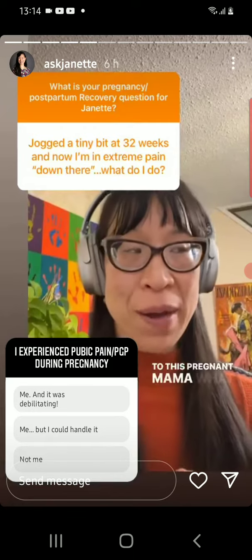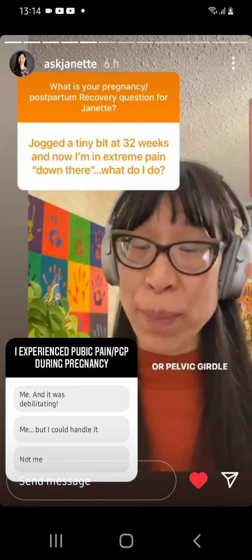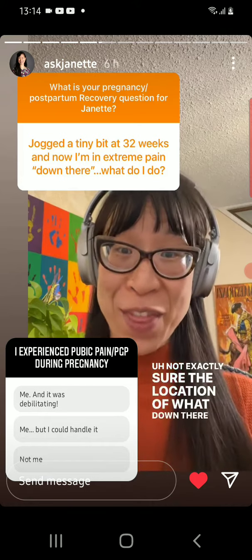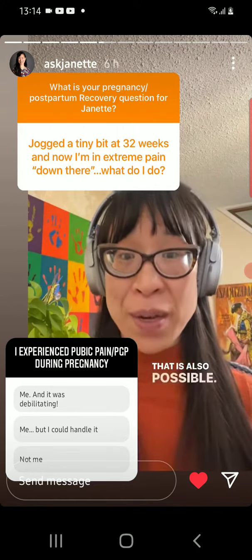To this pregnant mama — what you may be describing might be PGP, or pelvic girdle pain. I'm not exactly sure what 'down there' means for you specifically, but if you're referring to actual pelvic floor heaviness, that is also possible.